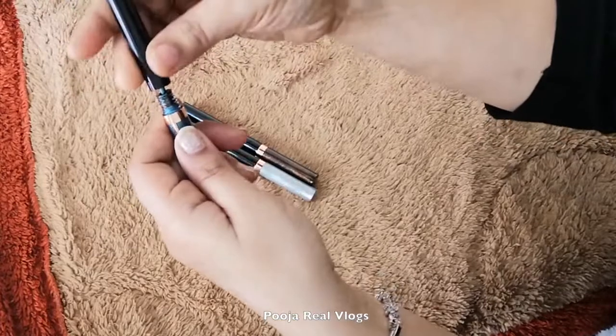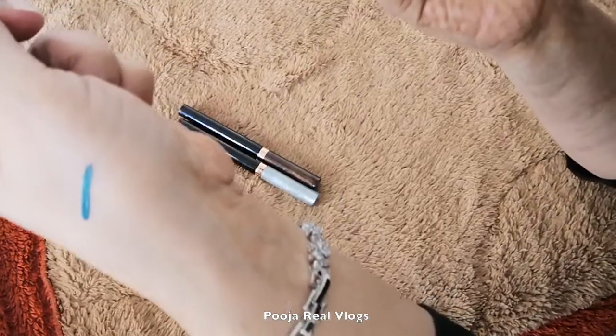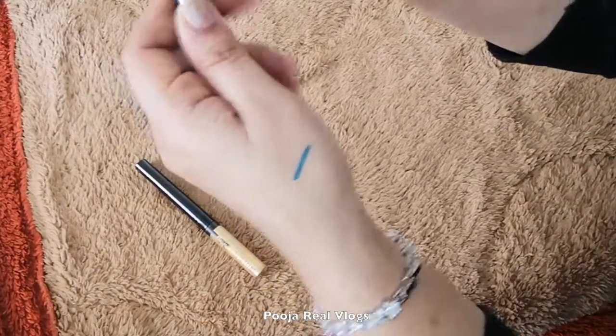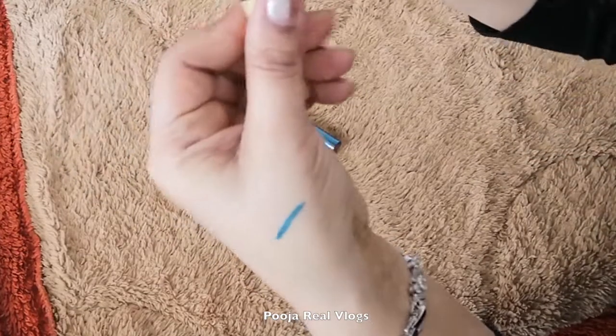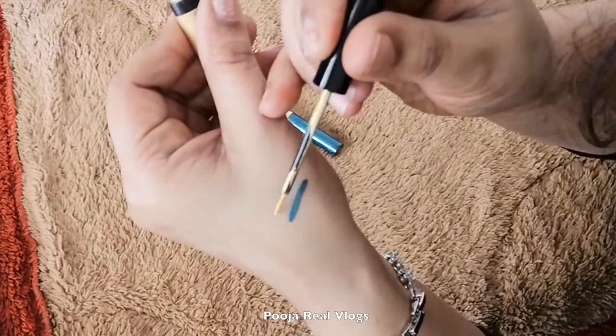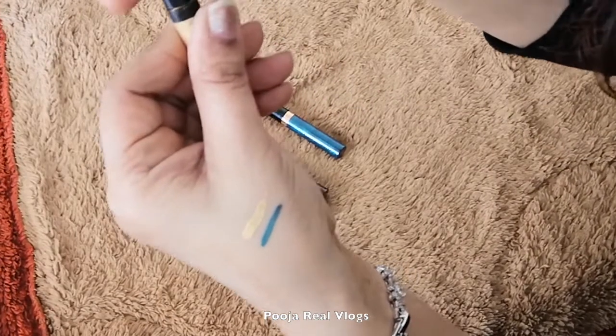It feels very stunning in your eyes and it is very easy to apply because the brushes are very soft and smooth, and it dries quickly on your eyes. It is also very easy to remove. So this is smudge proof and a portable size — it is easy to carry.